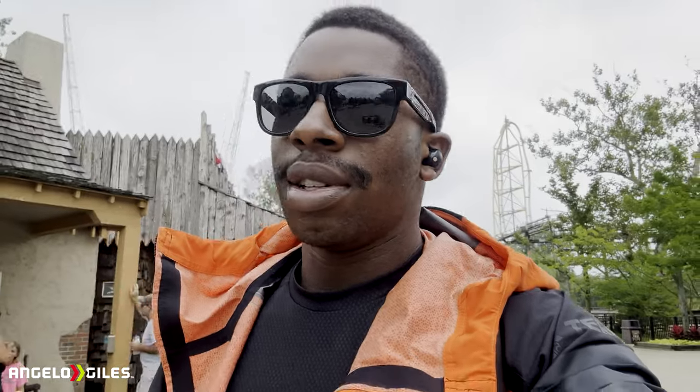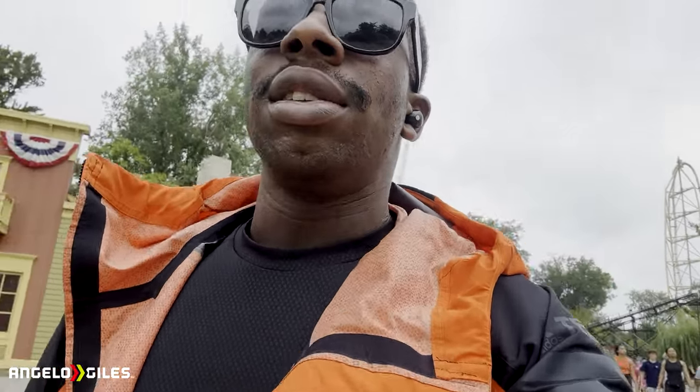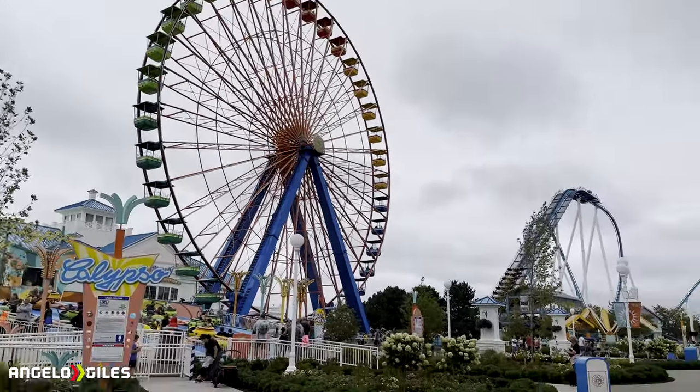I think I hear Steel Vengeance testing but it is still down right now, so that is pending. I do need to get some rides in Camp Snoopy, so I have to check that out too. But this area is kind of interesting — it just looks pretty dead over here right now. I'm almost out of breath. This might be the longest walk I've ever gone for a coaster. This thing is so far.